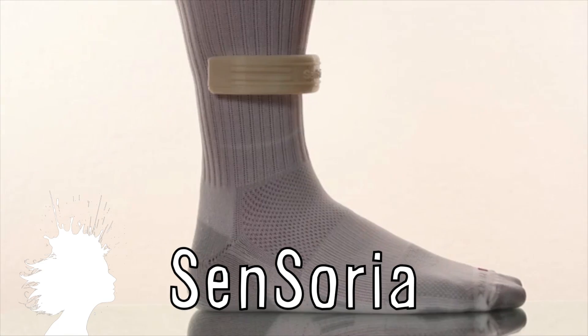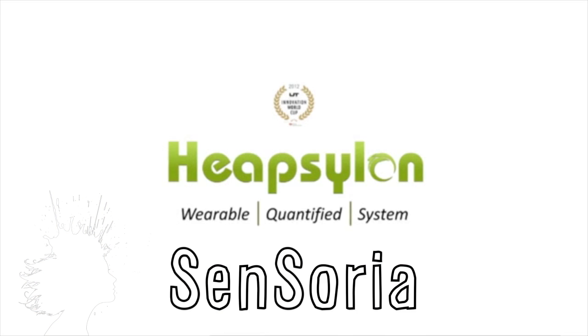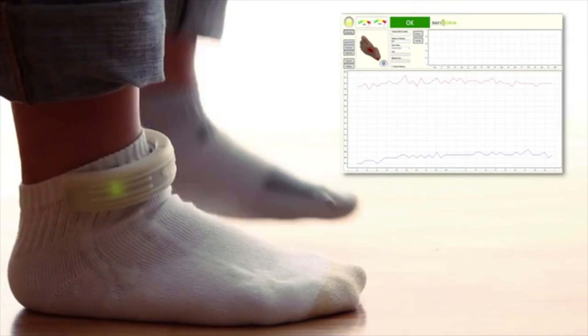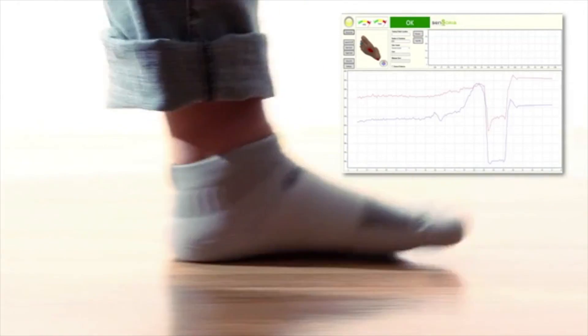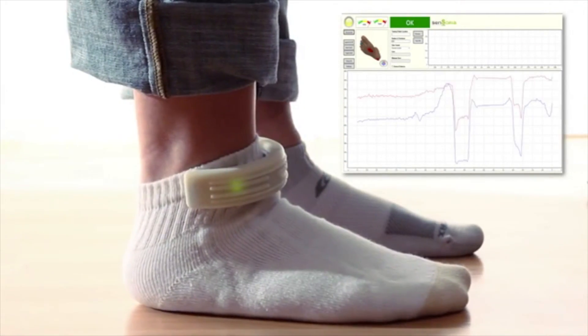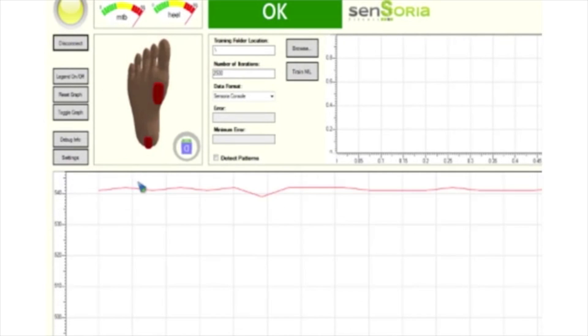Sensoria are a pair of socks that are able to track the way people walk. Developed by Heapsylon, by using a Bluetooth-enabled anklet in conjunction with the socks, the sensors in the socks transmit data to a computer or smartphone. Sensoria can determine improper walking or running habits, or if the foot is landing at an unsafe angle during particular activities.